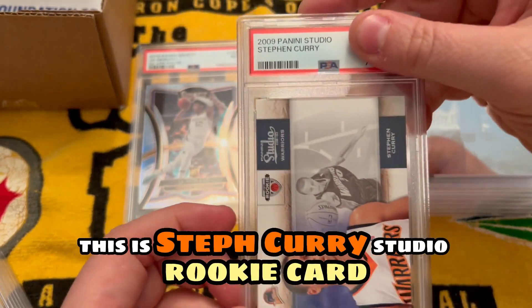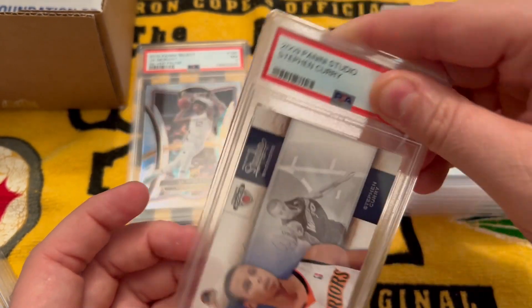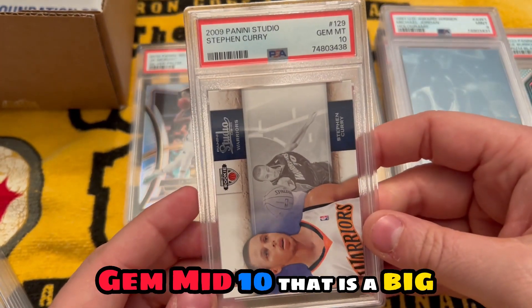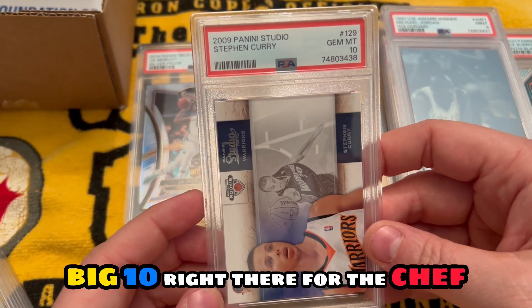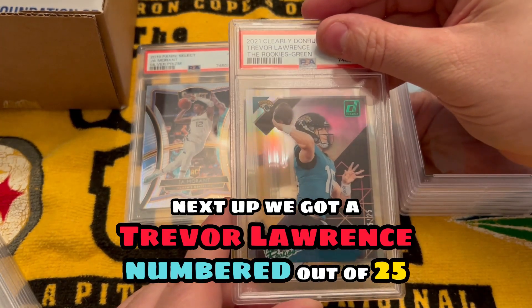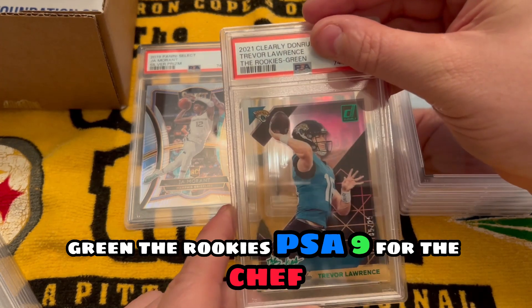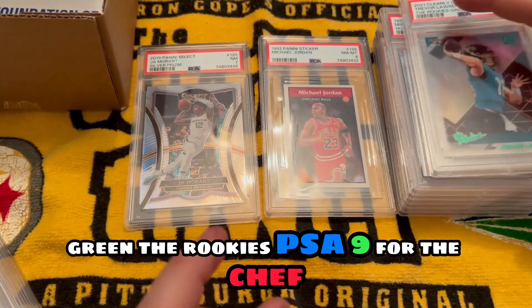Next card, this is a big one — this is a Steph Curry Studio rookie card. Gem mint 10. That is a big big 10 right there for the Chef. Next up, we got a Trevor Lawrence numbered out of 25 green — PSA nine for the Chef.